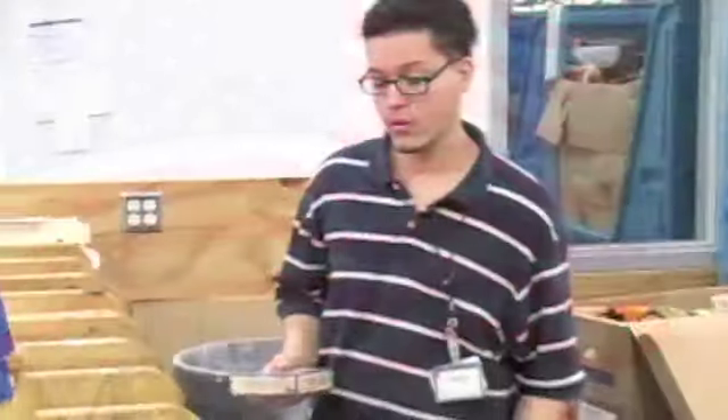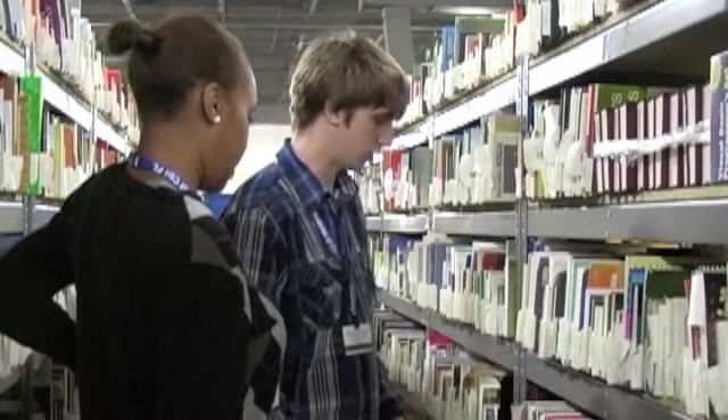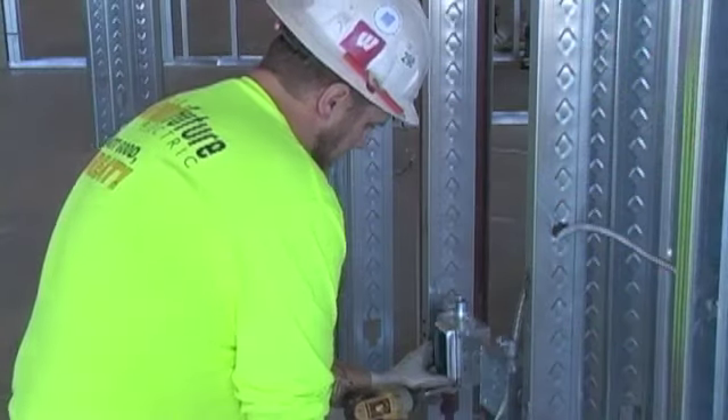Our purpose is to help people with barriers to employment find jobs. The Made in America Challenge is consistent with our goals, and we've seen how using more USA-made products directly creates jobs in our country.